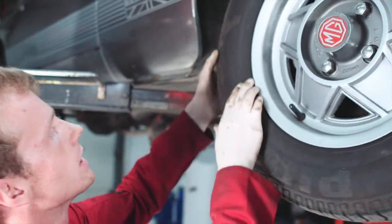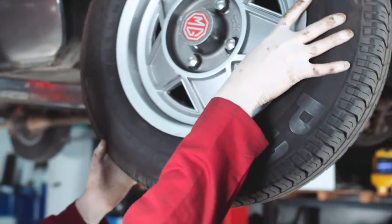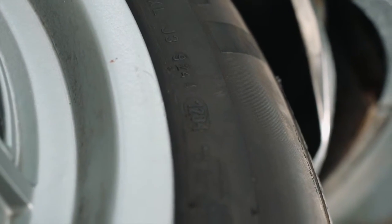On some tyres you have a little lozenge on the tyre here, so we've got one here. This is 1204, so you can see this is a 2004 tyre — it's 11 years old. And that's the 12th week of 2004, isn't it? I believe so, yes.